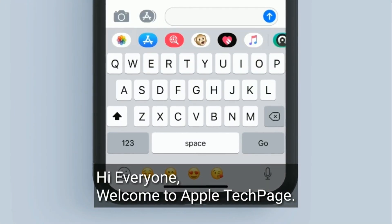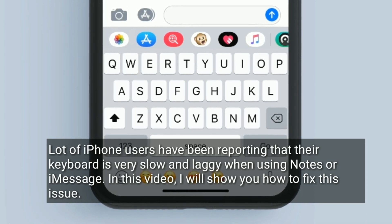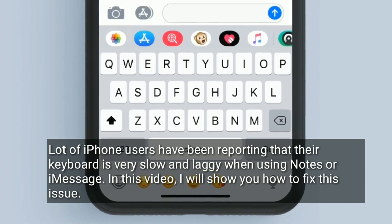Hi everyone, welcome to Apple tech page. A lot of iPhone users have been reporting that their keyboard is very slow and laggy when using Notes or iMessage. In this video, I will show you how to fix this issue.